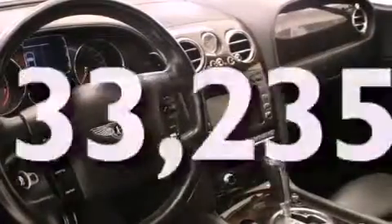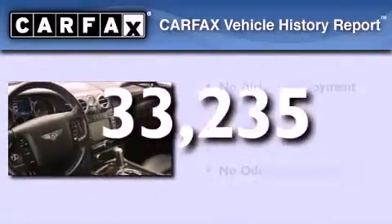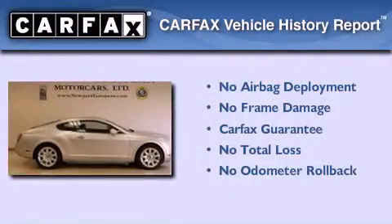This vehicle has fewer than 34,000 miles on the odometer. Not to mention that this Bentley qualifies for the Carfax buyback guarantee.